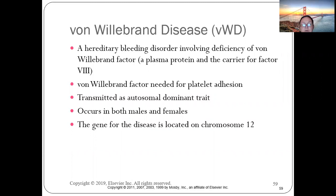Von Willebrand disease is a hereditary bleeding disorder involving deficiency of the von Willebrand factor, which is needed for platelet adhesion.